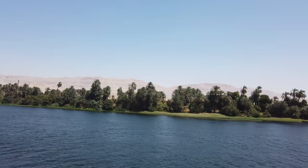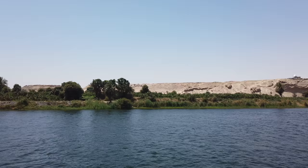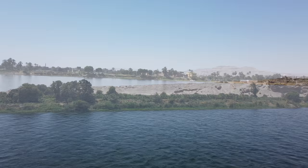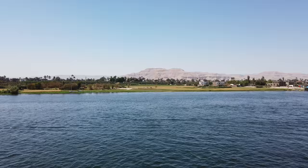The Nile, lifeblood of ancient Egypt and modern Egypt. Today we are exploring the area known as Thebes, which is the ancient capital and home to the Valley of the Queens, the Valley of the Kings, the Rameseum, the Colossi of Memnon, Luxor, and much more.